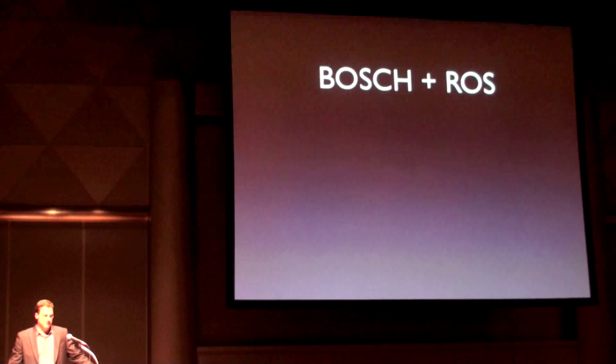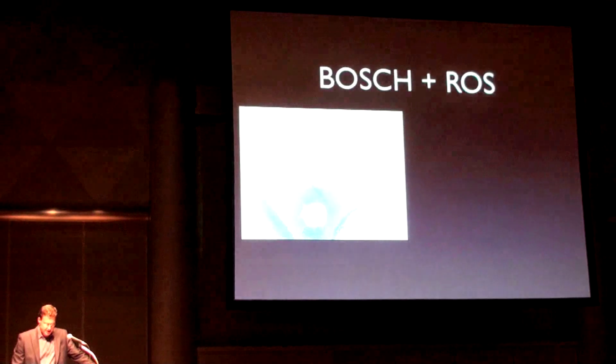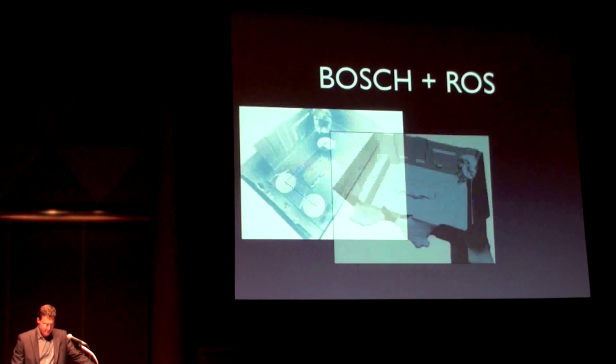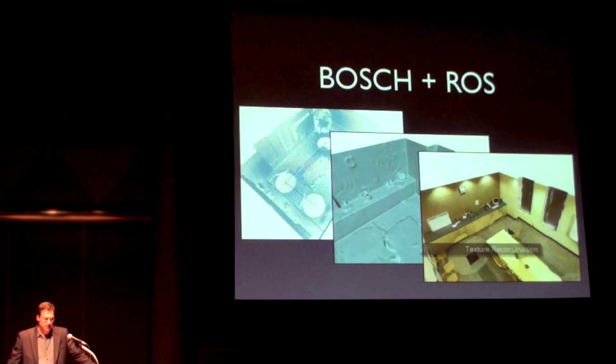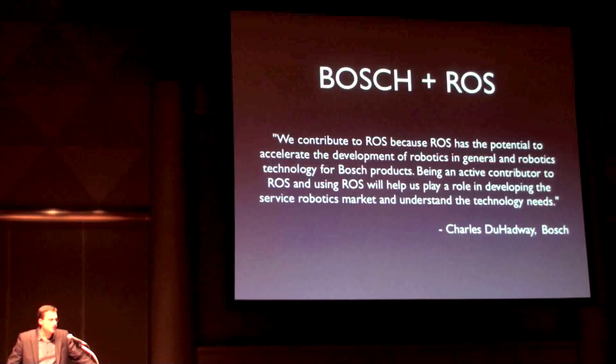Bosch's personal robotics group was the first commercial company after Willow Garage to begin contributing open source ROS software — this is also the first time that Bosch has ever contributed to an open source project. Bosch released code that takes video and laser data from a robot, constructs a 3D environment from the laser data, fits a surface to that model, and then maps camera data to the surface model. In the words of Charles de Huttoie, one of Bosch's ROS developers: we contribute to ROS because ROS has the potential to accelerate the development of robotics in general and robotics technology for Bosch products.